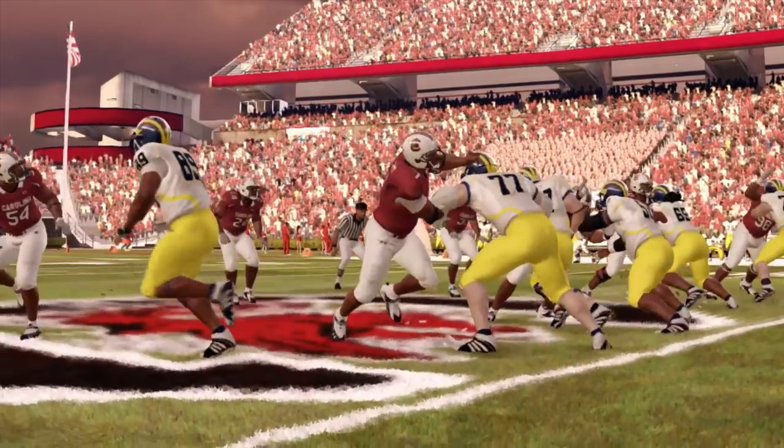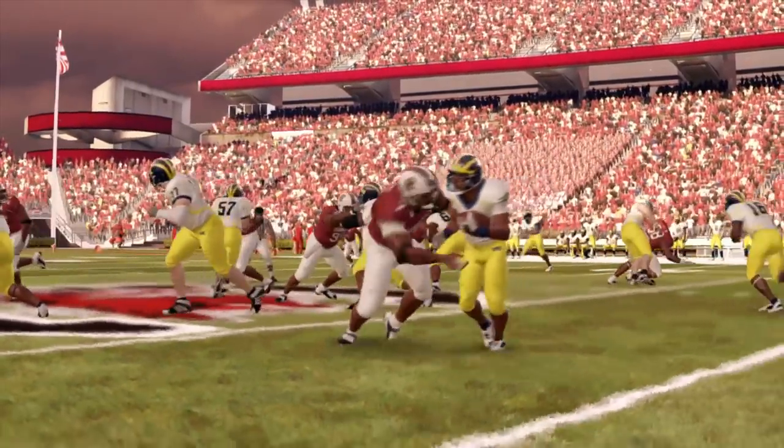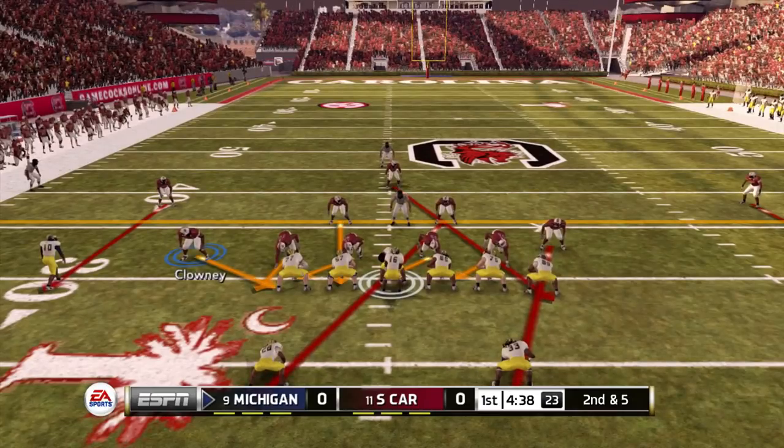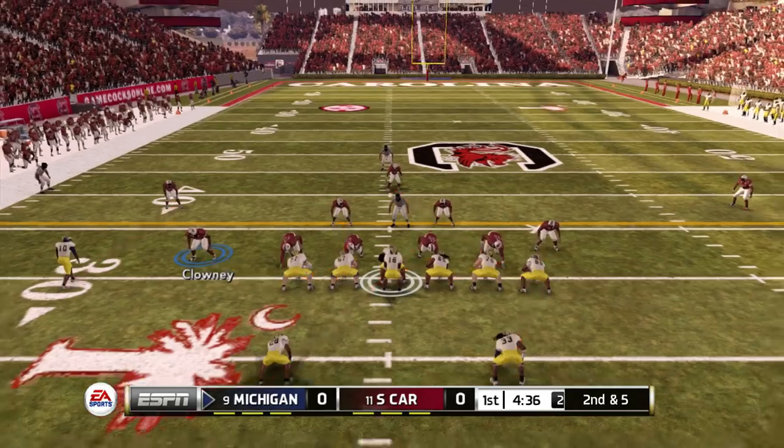His stats look like this: he had 54 total tackles — 40 solo, 14 assisted — a grand total of 23.5 tackles for loss, 13 sacks, 3 forced fumbles, and 1 fumble recovery.